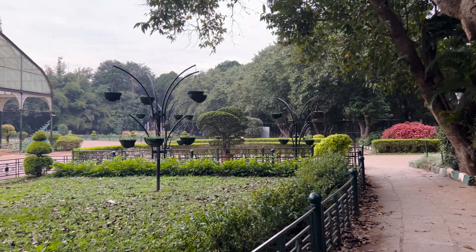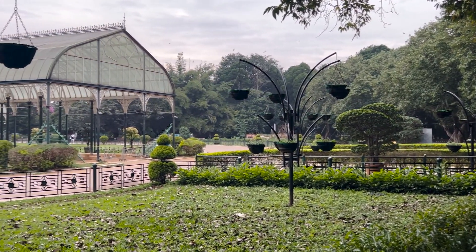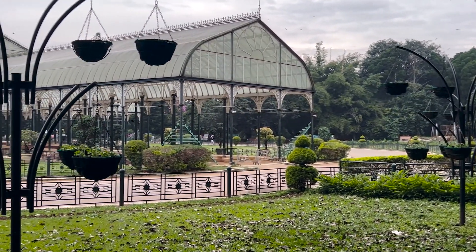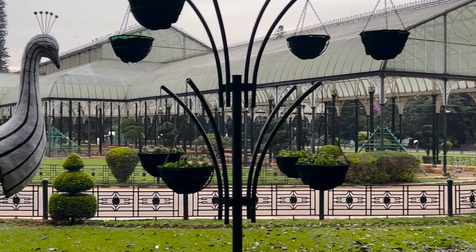Of the many artistic structures in Lalbagh, the Glass House is the most famous one. It is a magnificent structure modeled on the design of the Crystal Palace of England and erected around 1890.